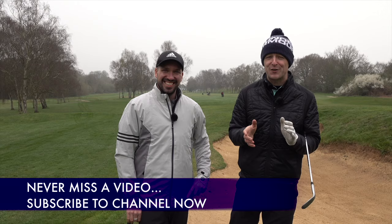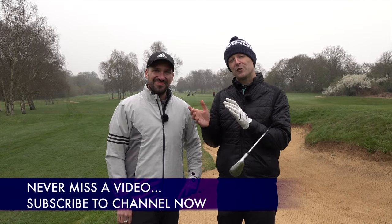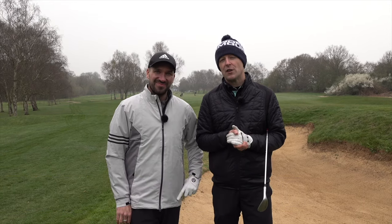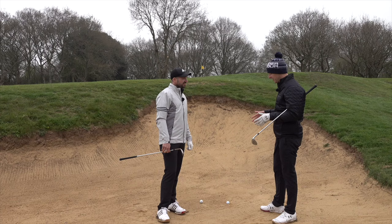Before we do, if you're new to the channel and this is one of your first videos, consider subscribing. And of course, if you haven't seen some of Peter's work, he's got some fantastic coaching videos on his YouTube channel, which you can get access to in the description below.